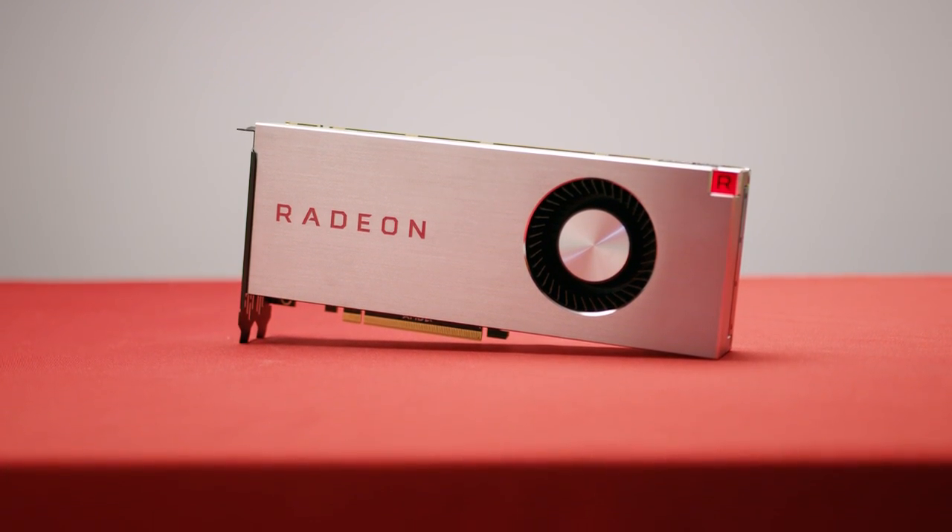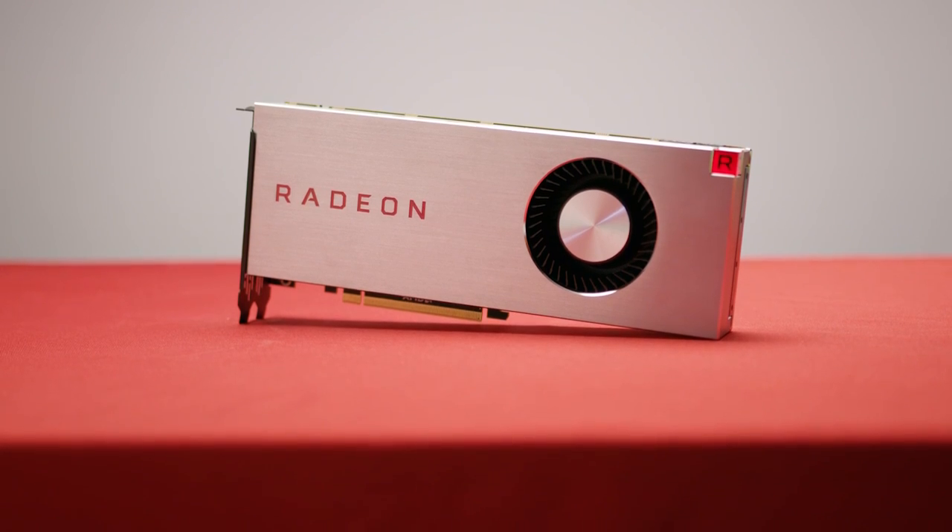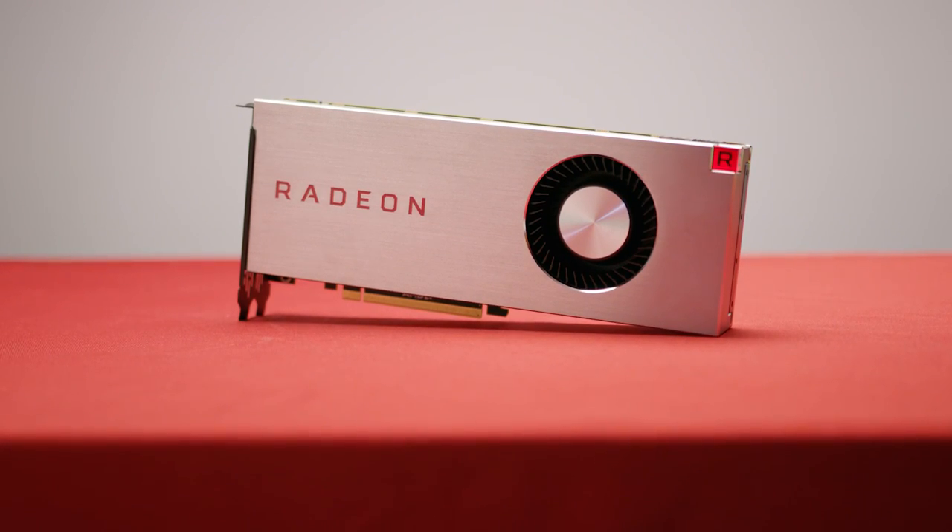This annoying restriction appears to be an attempt to ship cards to gamers rather than just wiping out all their inventory to coin miners. So at least I can see that AMD's heart is in the right place — but I'd like to hear what you guys in the comments think about that.